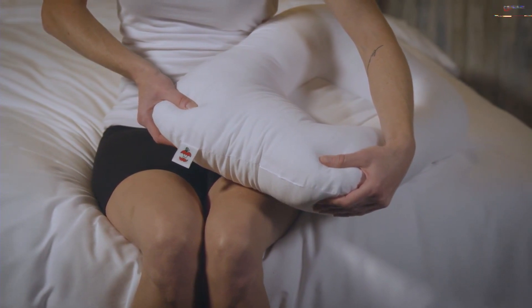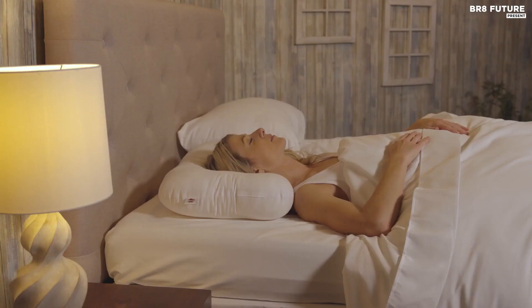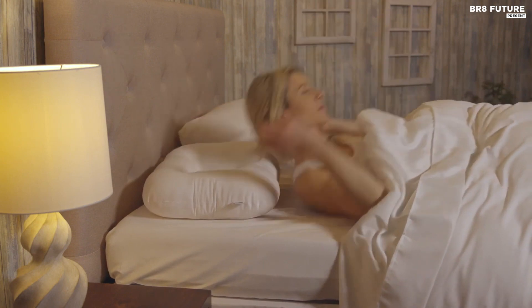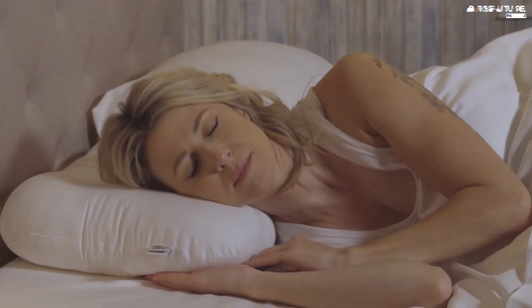The larger neck roll provides maximum support, while the smaller neck roll offers slightly less support for those in the adjustment phase. Investing in your sleep health is important, and the Tri-Core Cervical Support Pillow offers an affordable solution at only $49.